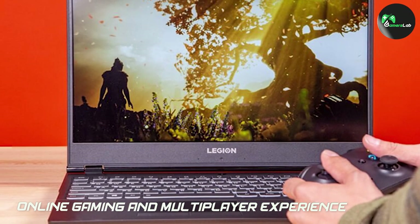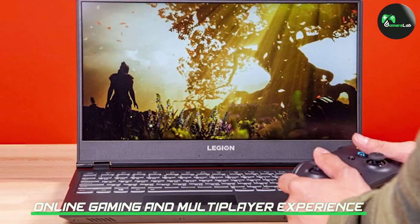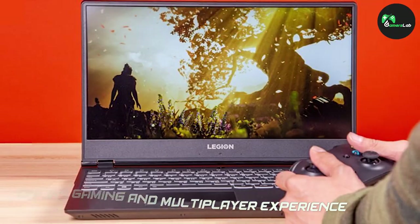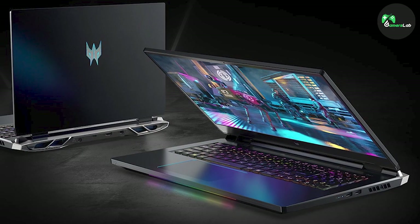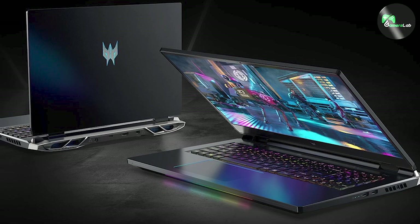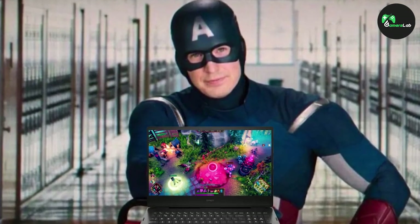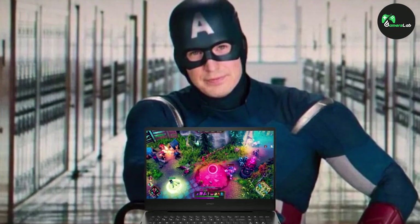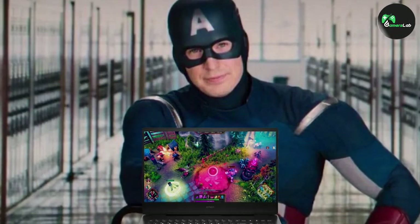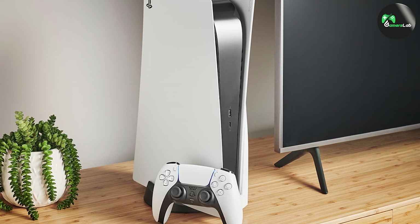Online gaming and multiplayer experience are significant aspects of modern gaming. Gaming laptops offer a wide range of options for online multiplayer gaming, from popular titles like Fortnite and Call of Duty to massive multiplayer online role-playing games like World of Warcraft. The PlayStation 5, on the other hand, provides a seamless online gaming experience through its PlayStation Network, offering exclusive multiplayer games and features.